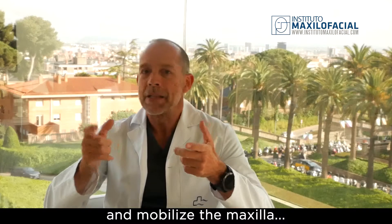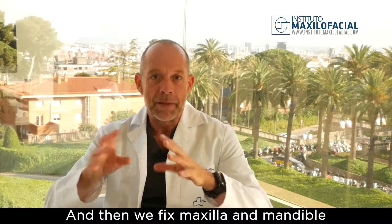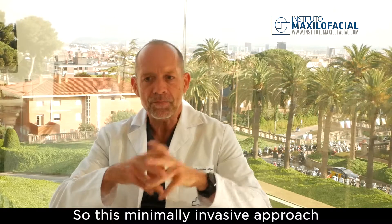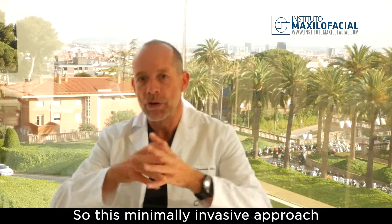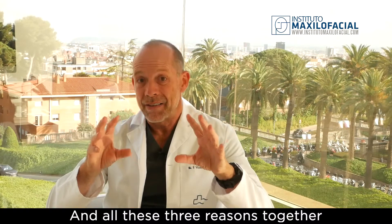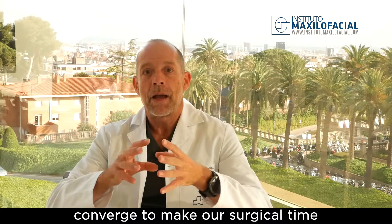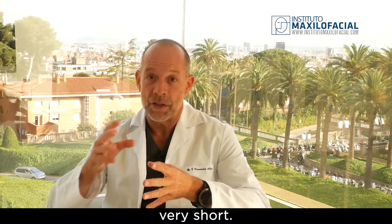We mobilize the maxilla, and the same applies to the mandible. Then we fix the maxilla and the mandible with plates and screws. This minimally invasive approach also reduces an enormous amount of time. All three of these reasons together explain why our surgical time is so short.